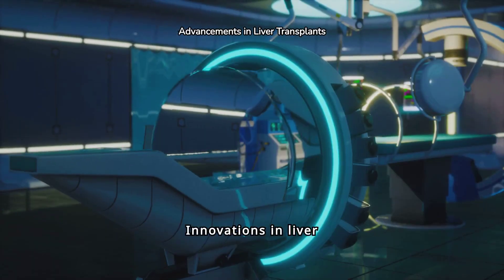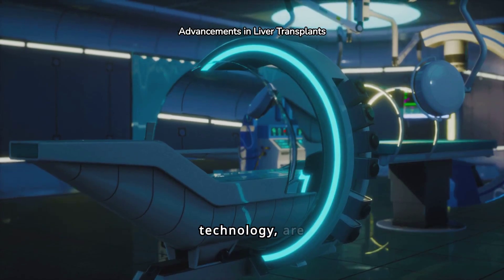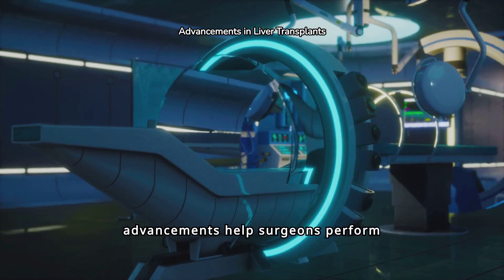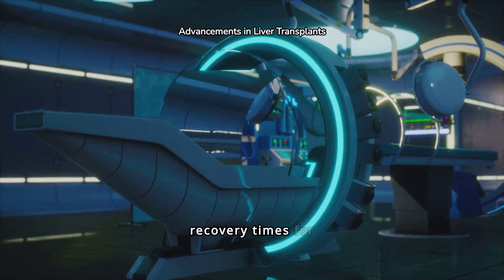Innovations in liver transplant surgery, such as robotics and advanced imaging technology, are enhancing precision and outcomes. These advancements help surgeons perform complex procedures with greater accuracy, reducing recovery times for patients.